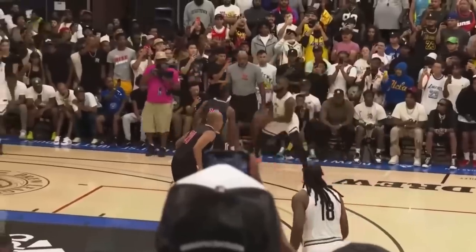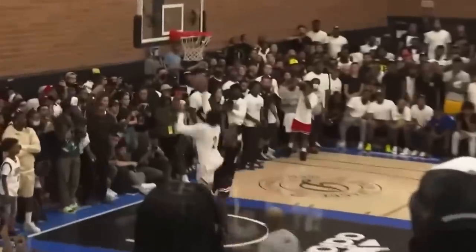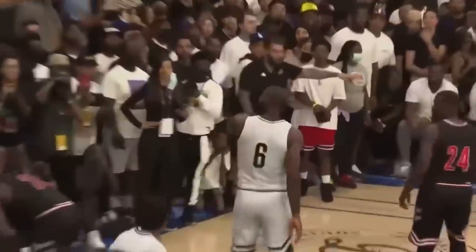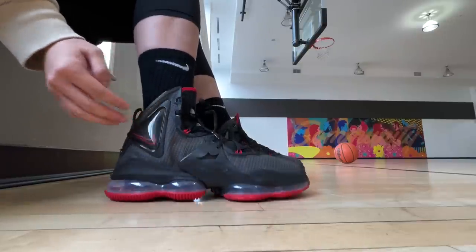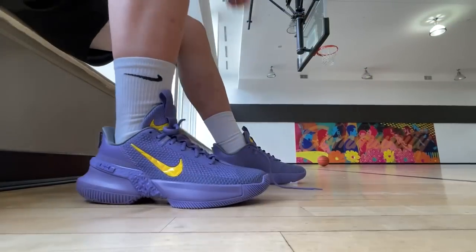I've seen mixed reactions about these. Some people seem to have liked how they look, and others thought it was just too simple to be a main signature shoe. For me, I actually really like them. At first I thought they could have been the new Ambassadors or even the Witness. LeBron himself has been wearing the Ambassador 13s most of the time over his LeBron 19s, which was a terrible shoe in my opinion. As a low top, the Ambassadors had much better traction and stability, so I like the fact that these are a low cut. Some people think they also kind of look like a pair of Kobe's.